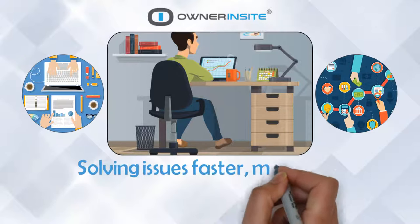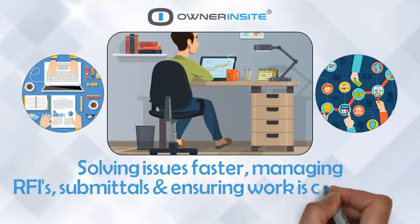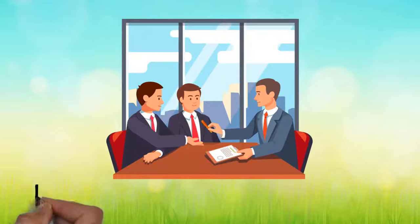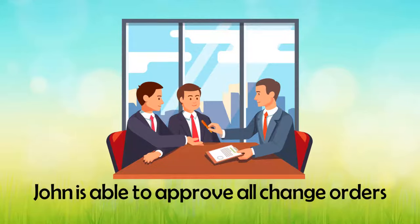Today, his team is solving issues faster, managing RFIs, submittals, and ensuring work is completed efficiently. Contracts, invoices, and incurred costs are all tracked in real-time, and John is able to approve all change orders and then see it reflected in the budget.